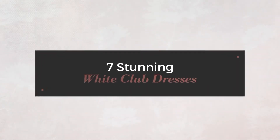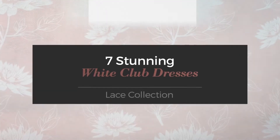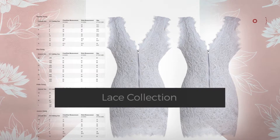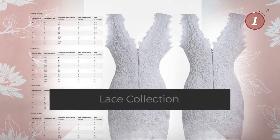7 Stunning White Club Dresses, handpicked from over 3,000 fashion designers' catalogues. At any time, click the circle and get the details about your favorite dress.